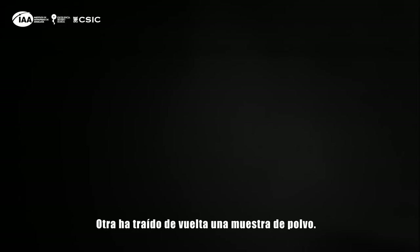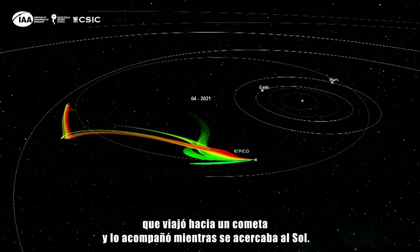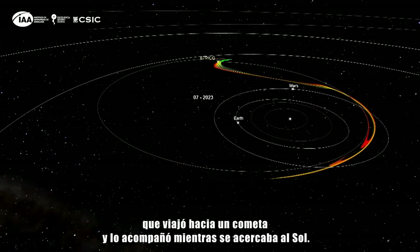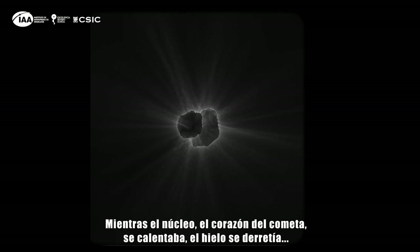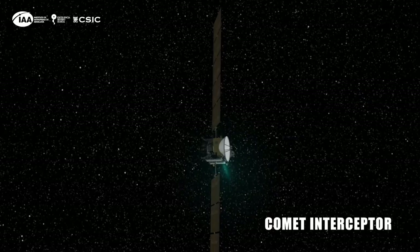Since then we've had other missions to comets. Some from NASA have hit a comet to see how strong it is. Another one has brought back a sample of dust. And of course there was the Rosetta mission, which was a huge success — a European Space Agency mission which travelled out to a comet and travelled with it as it came closer to the sun. As the nucleus at the heart of the comet got warmer and the ices were melting, Rosetta looked at the gas and the dust and told us a great deal.